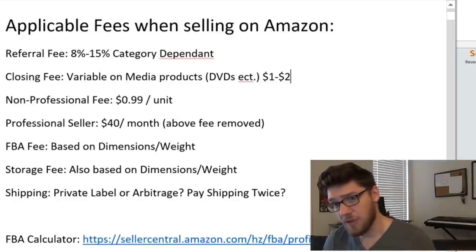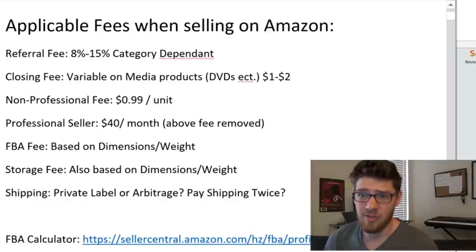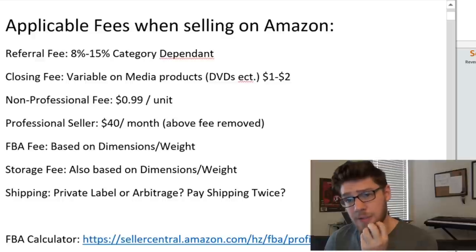You're also going to have a closing fee, which is variable. This is a variable on media products, like DVDs and stuff, and typically that's $1 to $2. So if you're not selling media products, you don't really need to worry about that one.